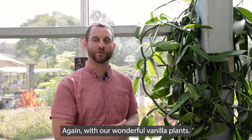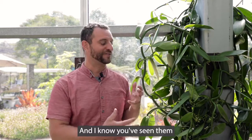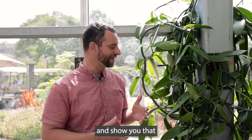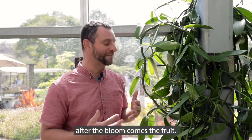I'm back in the Dickinson Family Education Conservatory again with our wonderful vanilla plants. I know you've seen them before in the spring for the orchid show when they were in bloom, but I wanted to come back and show you that after the bloom comes the fruit.